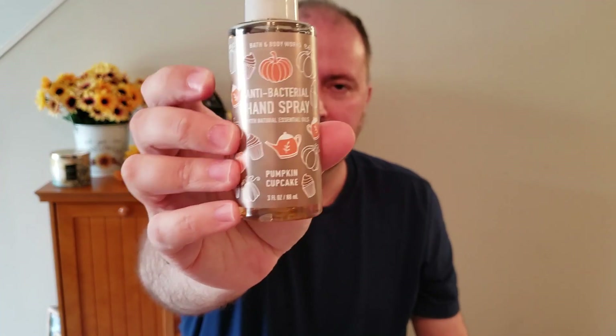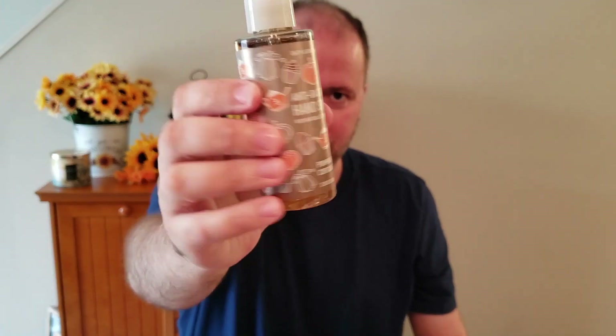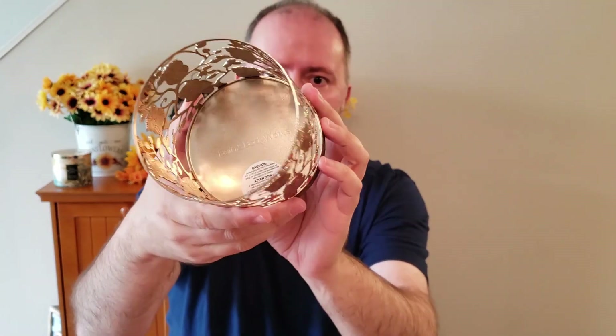The other two things I picked up — I had to get this even though it wasn't on sale: my Pumpkin Cupcake Annie hand sanitizer spray. I love the Pumpkin Cupcake fragrance so I had to get it when I saw it. And then the last thing I got was a three-wick candle holder with these owls — I thought that was really neat and it would look great for my fall decor. That runs at $24.95. I did use a 20% off coupon that came in the mail to help bring down the price.